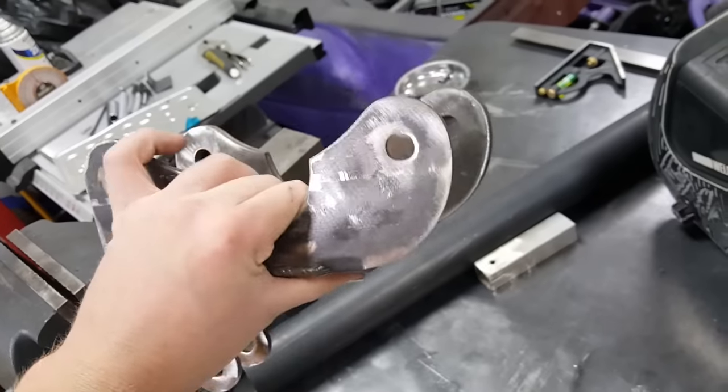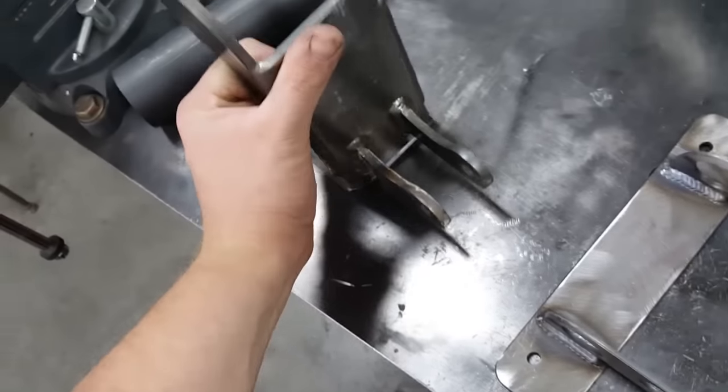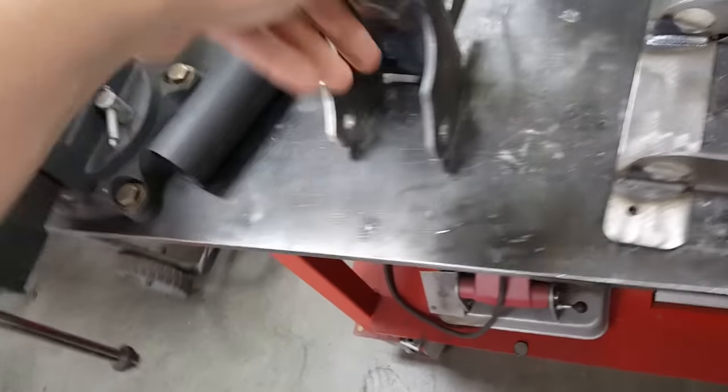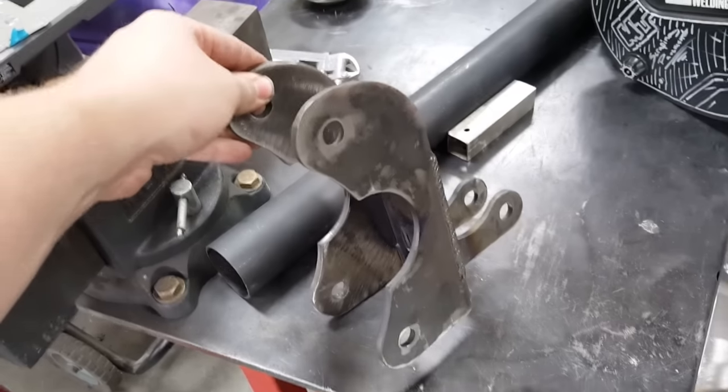The 3-in-1, 2-in-1 — whatever you want to call it — just needs a tweak, some adjustments for the bend. But this will actually work. As you can see, this part goes around your axle. Upper link bar, lower link bar.